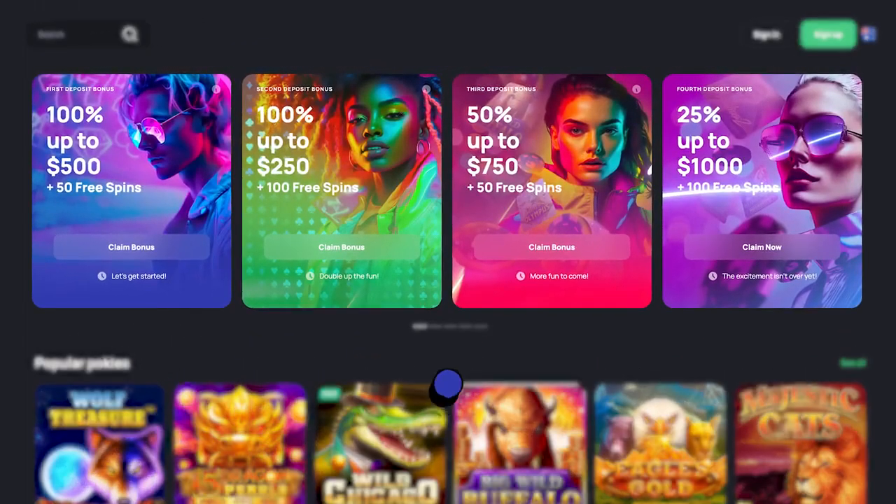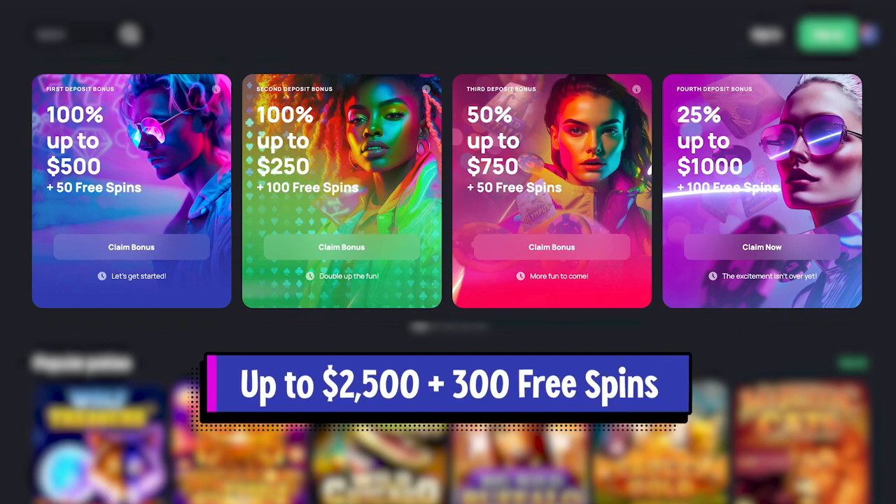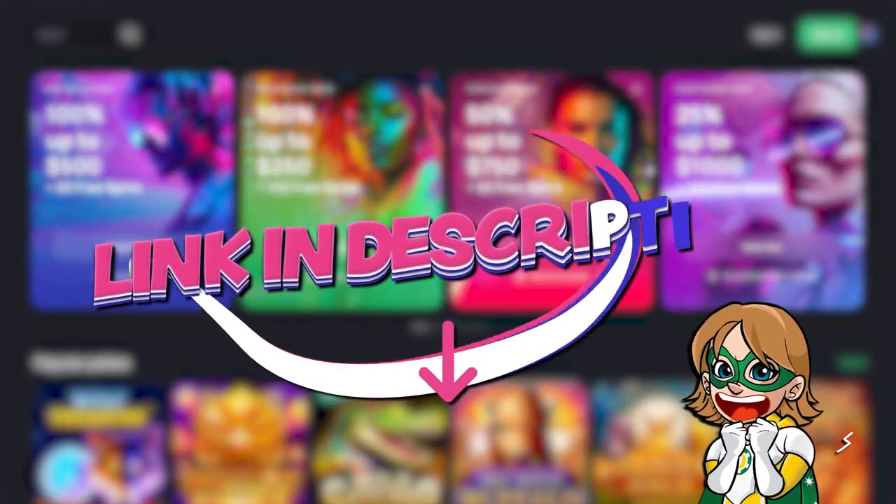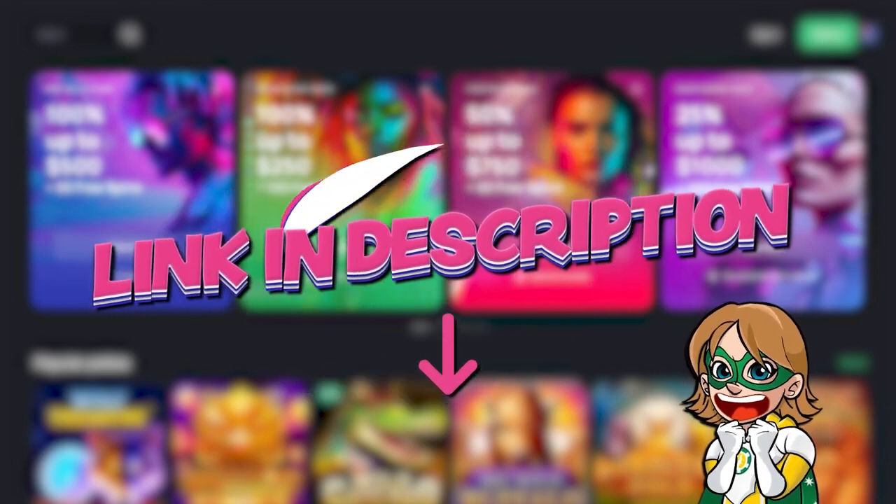We'll talk about everything including their generous welcome bonus up to $2,500 plus 200 free spins. If you want to take advantage of this offer, you just need to sign up with the link in the description.